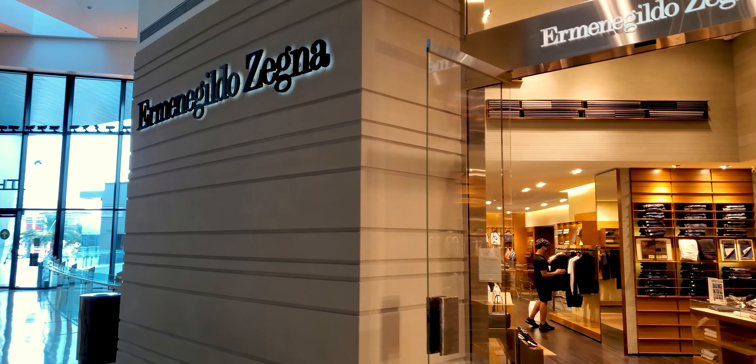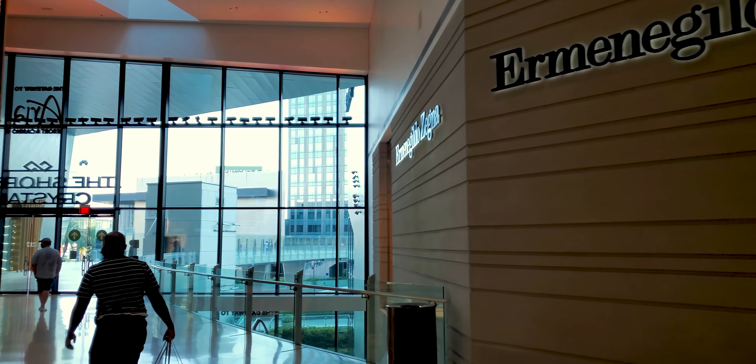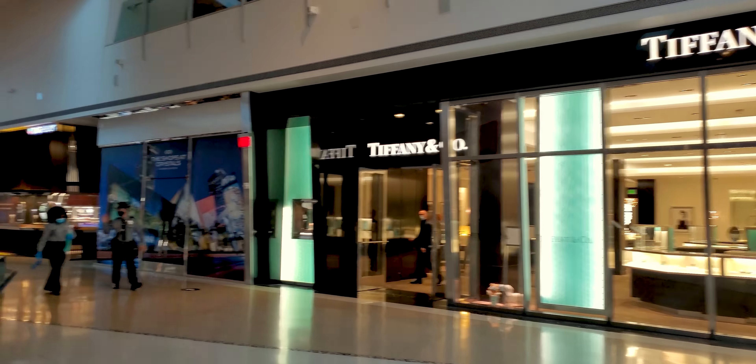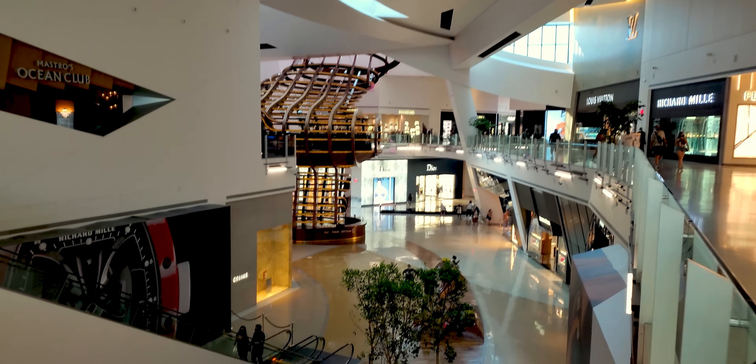I would have to say already, only 100 feet into this walk, that the shops are definitely doing better. I see people with bags. I see people with smiles. There's Gucci doing some business. Tiffany.